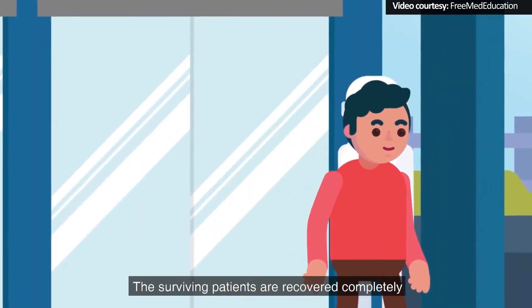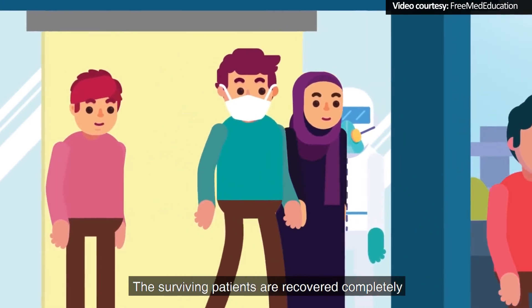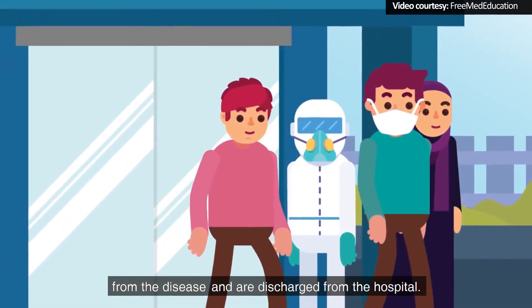Day 20 to 22: The surviving patients are recovered completely from the disease and are discharged from the hospital.